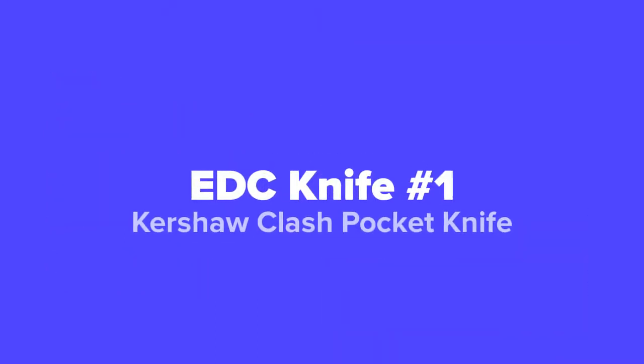And last but not least, in our number one spot, we've got the Kershaw Clash Pocket Knife.